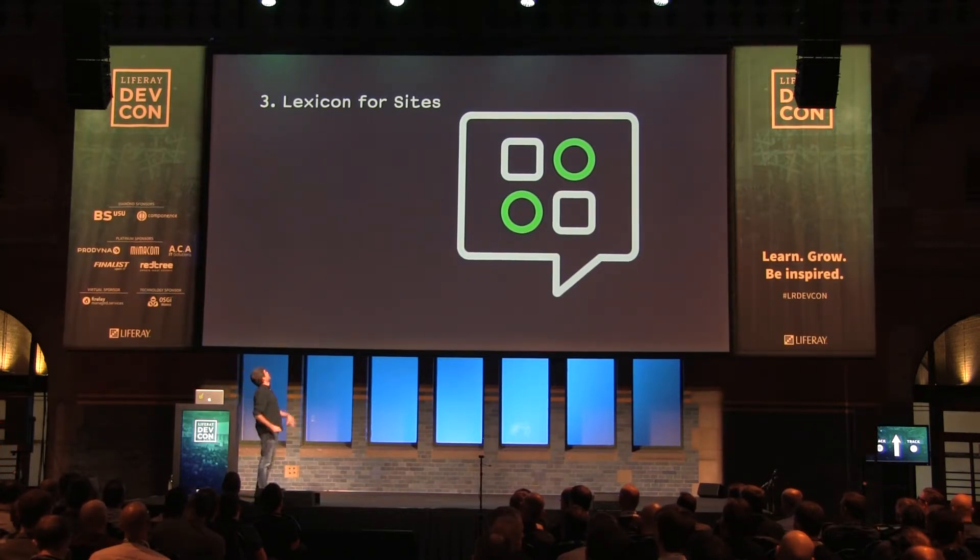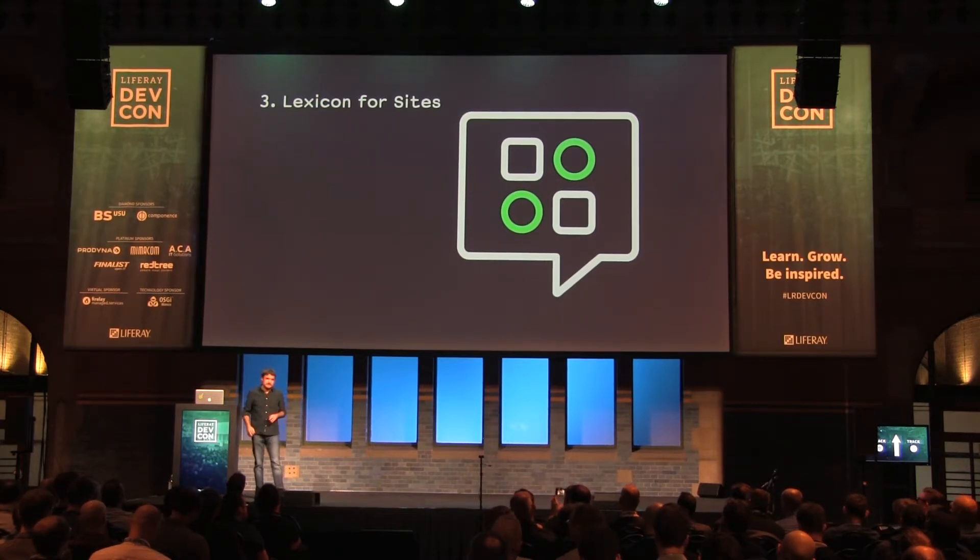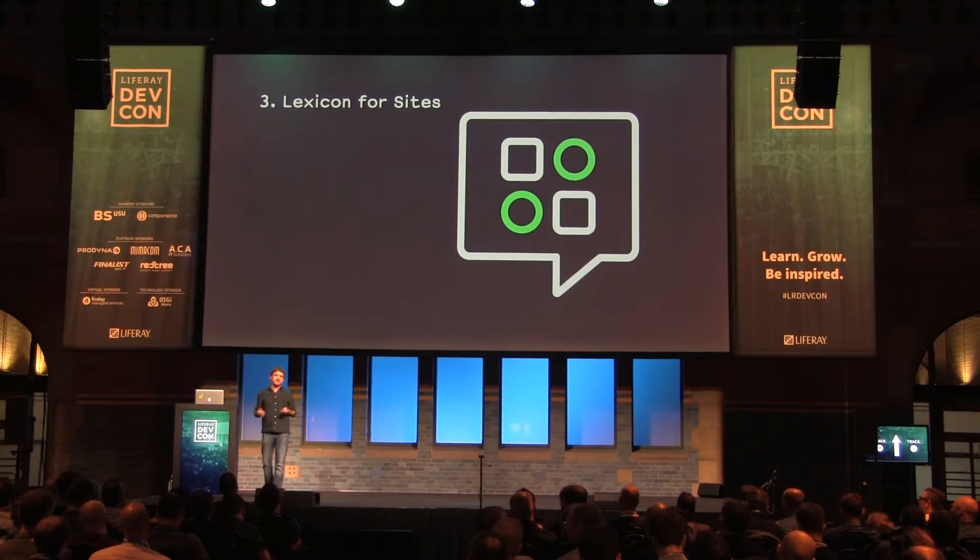I'm going to talk about something not entirely new, but a new project we have started as part of the Lexicon team — called Lexicon for Sites. In the first version of Lexicon, we put a lot of effort trying to improve the design and user experience, but basically in the administration part of the platform. I think we all agree that we left the site part — the environment where we actually build the sites — a little bit aside. We didn't give so much love to this part of the platform.